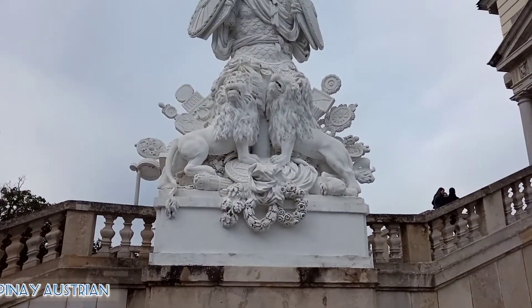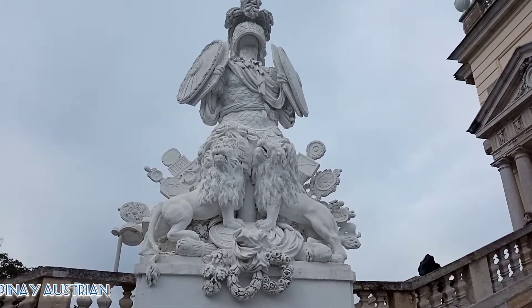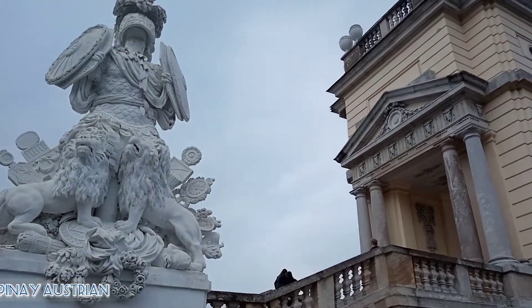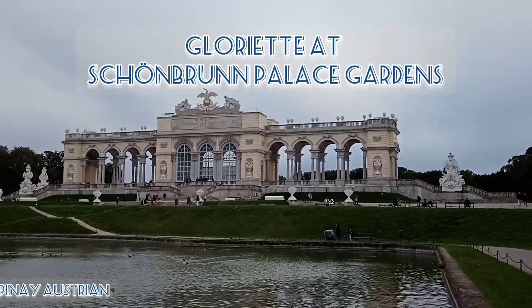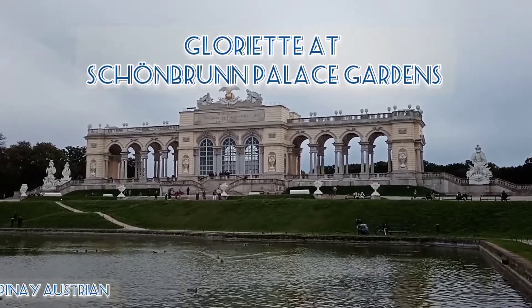Hi guys, welcome to another historical site in Vienna, Austria. This is Gloriette at Schönbrunn Palace Gardens.